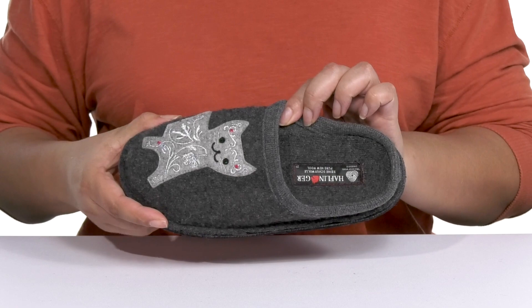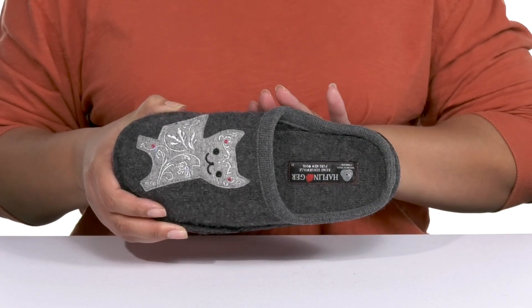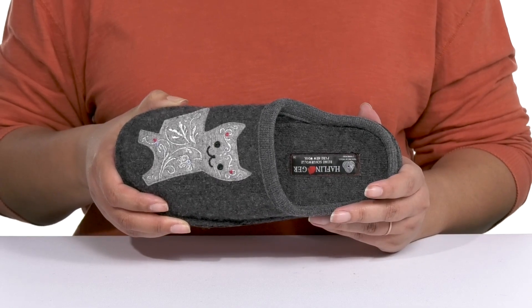Inside, there is a textile lining with a wool-covered footbed that massages your feet with every step, and they have added arch support to keep you comfortable all day.